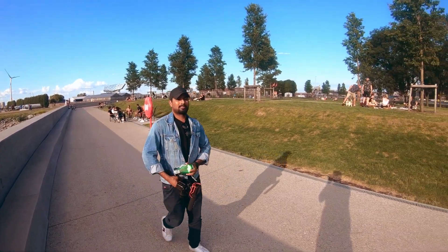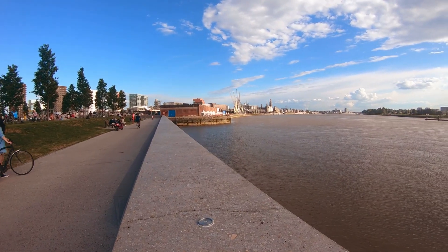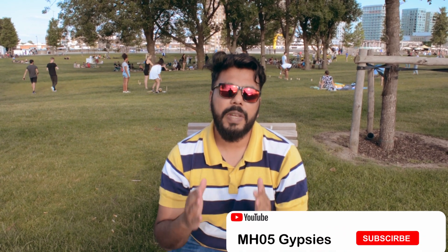And this is our Mitra — who has helped me a lot with vlogging. Thanks guys for watching my video, I hope you liked it. Please share it, give it a like, and subscribe to the mh05gypsy channel. Thank you, ciao!